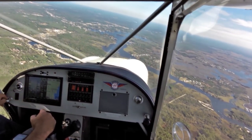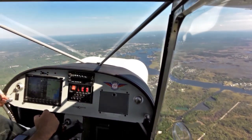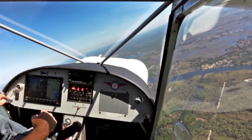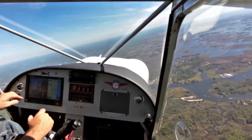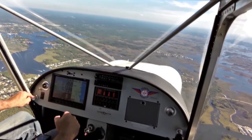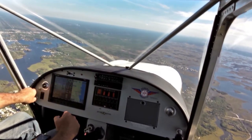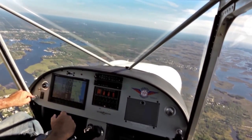Really enjoying the view out here. Drain is November 789, 5 miles north of the field at 2,000 feet. Really stunning views out this afternoon. Beautiful, beautiful day.